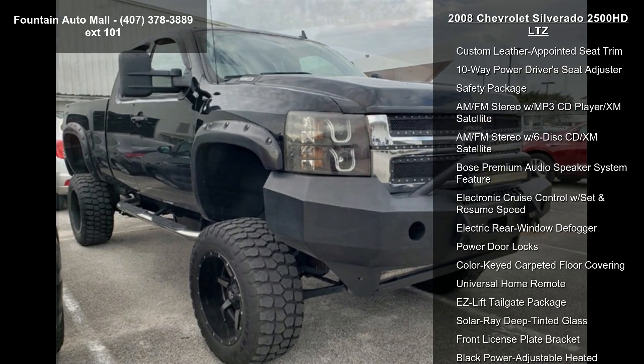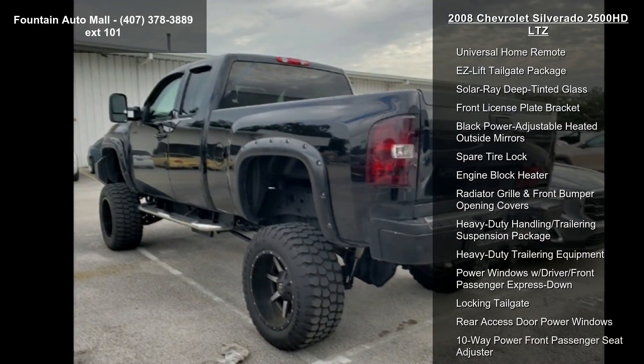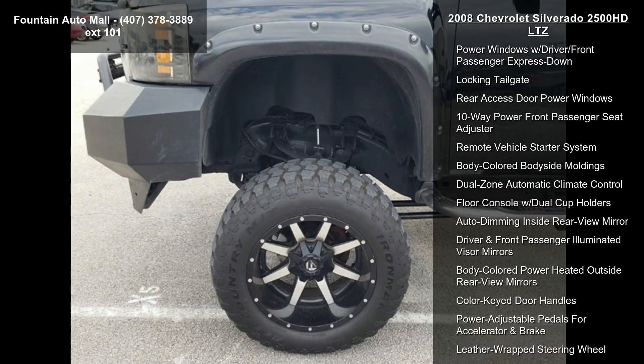This vehicle's top features include 3.73 rear axle ratio, heavy-duty rear automatic locking differential, custom leather-appointed seat trim, and 10-way power driver seat adjuster.